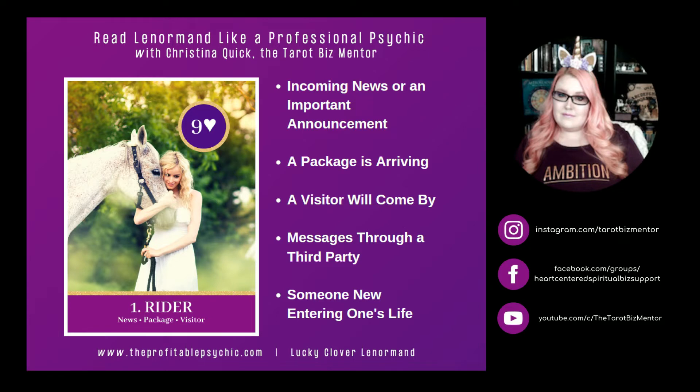The Rider typically represents news or messages, a package, or a visitor. It can represent incoming news or an important announcement — always something coming to you through a third party. It can mean a package or delivery arriving, a visitor coming by, messages received through a third party, or even someone new entering one's life.